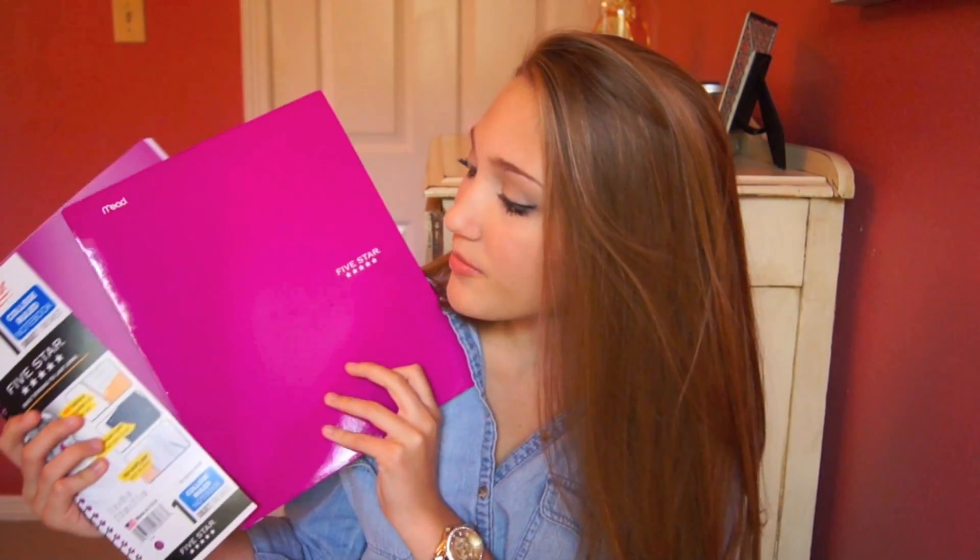For each class I like to have a spiral notebook. The first one I bought was a purple one — I think I'm going to use this for math. I also bought a matching folder because I like to match my folders and notebooks. I really like the Five Star brand, so basically everything I bought was Five Star. I also got a one-subject green spiral with a matching folder, and I think I'm going to use this for physics because green reminds me of science.